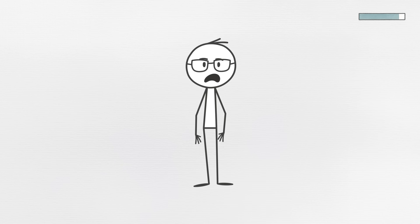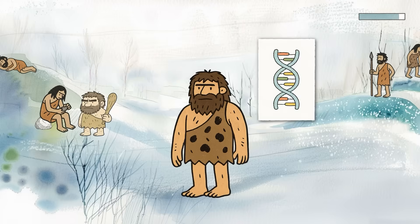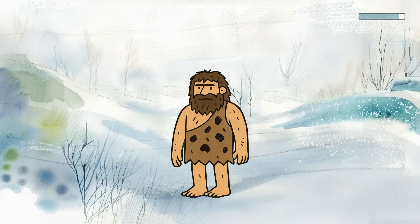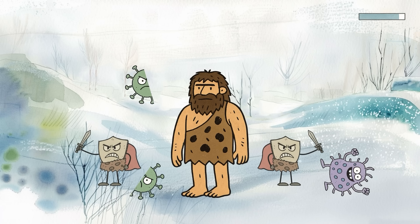Researchers have found that certain immune system genes we inherited from Neanderthals are still active in modern humans. These genes helped early humans survive in hostile environments filled with unfamiliar pathogens. Their immune systems had to be on high alert because a single infection could be fatal. So Neanderthal immune traits were wired for speed and aggression.